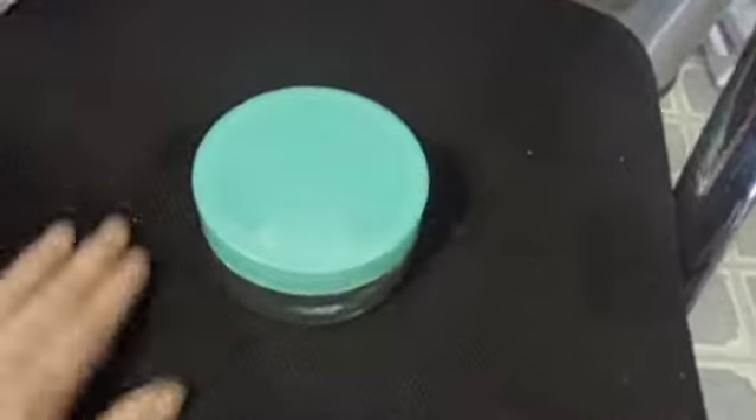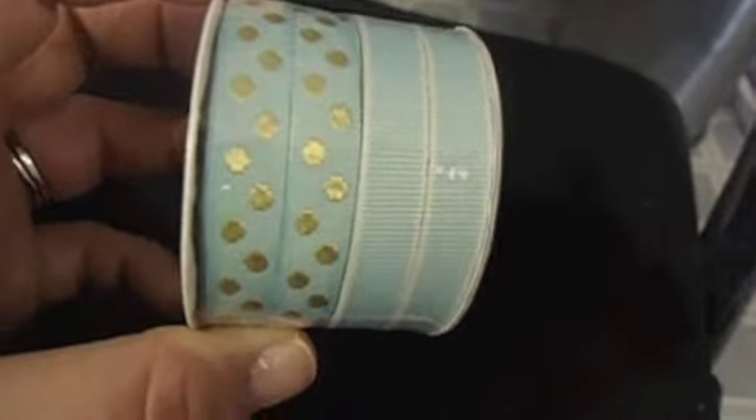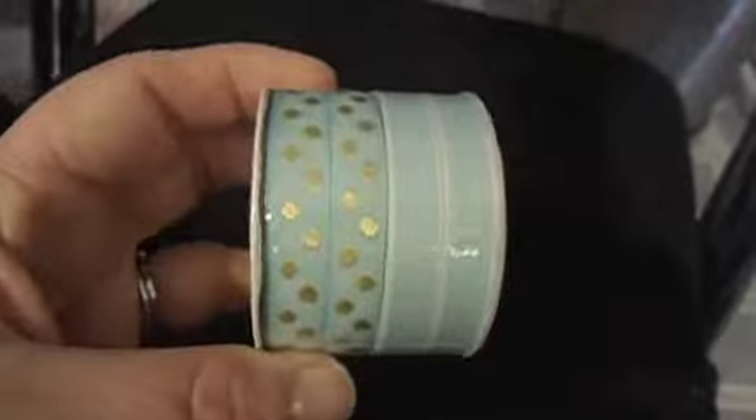Now on to my stuff! I saw this little container — actually glass — and it's a dollar, very cute for my desk. I also saw ribbon that comes in two mint green and two mint with gold polka dots for a dollar, three yards. I'm hoping it's three yards of each one.